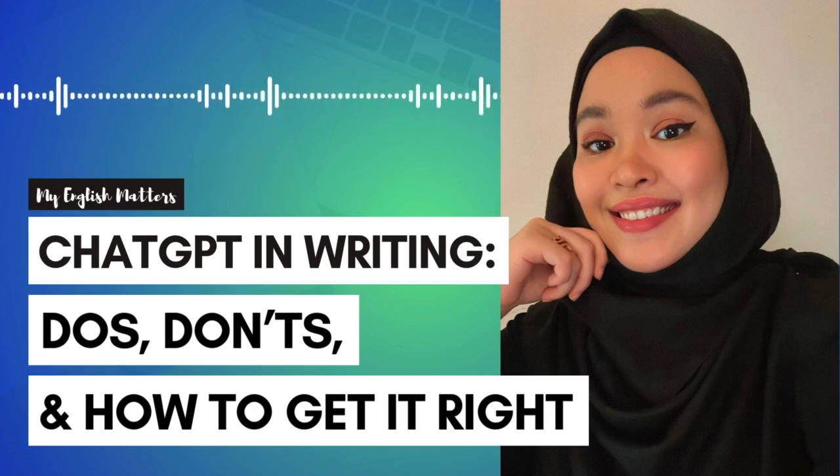And stick around because I'll also answer the question on many students' minds: do universities allow the use of ChatGPT? So let's get started.